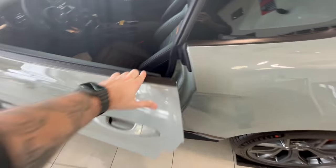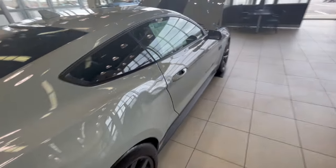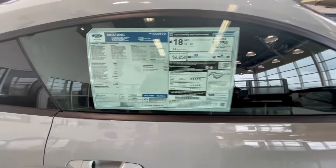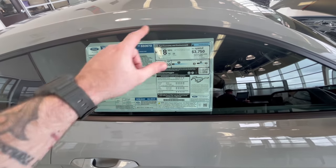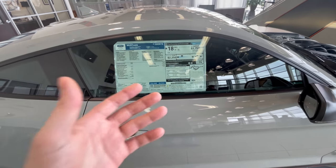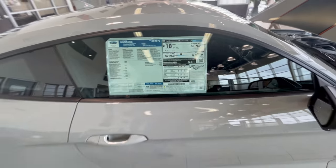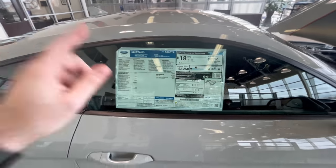Let's check out the price real quick, keeping our fingerprints off of it - such a beautiful car. Right there - sixty thousand dollars. That's in the ballpark of a new GT350, well, they don't make them anymore because this is replacing it. But if you could find one on a lot it might be a similar price, or you might be shopping for one that's a year or two old. So sixty thousand dollars is what you're paying for a brand new Mach 1.